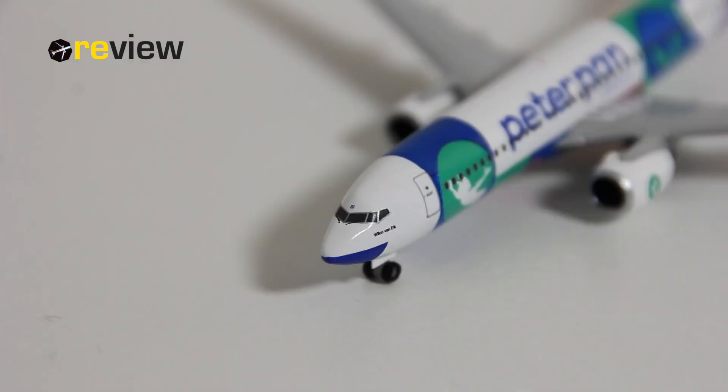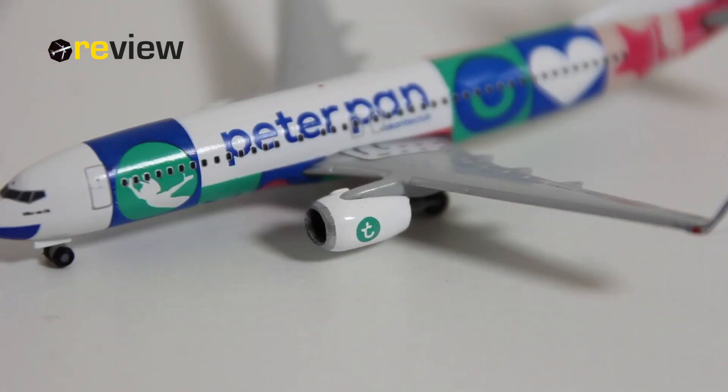Around the cockpit windows we have some really nice markings and details. We also have the window wipers printed on, and we have the name of the aircraft — in this case it's Wilco van Elk. Just above the cockpit windows we then have the last two letters of the registration code once again. But there are many more nice details on this aircraft model, for example the Transavia branding on the engine nacelles.